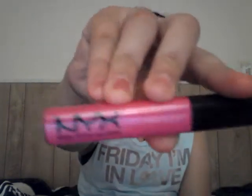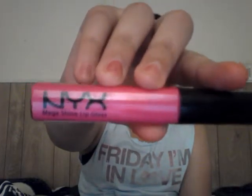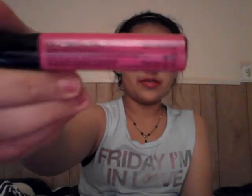Moving on to the lips, I have this NYX Mega Shine Lip Gloss, and this one is in Dolly Pink, number 136.